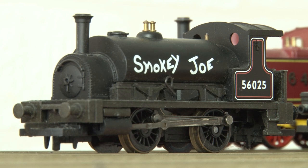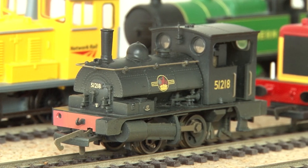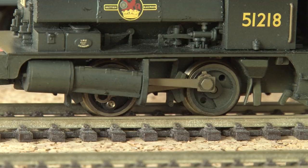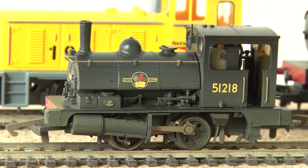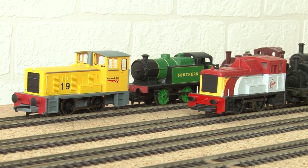Smoky Joe was a favourite of mine mostly because it shared the same name as me. Then here we have the L&Y Pug — sadly this doesn't run at the moment. It's missing a buffer and one of the screws on the wheels has sheared off, so it needs a bit of work and some spares before it'll see action again. I also have a few of the Hornby Collectors Club locos.